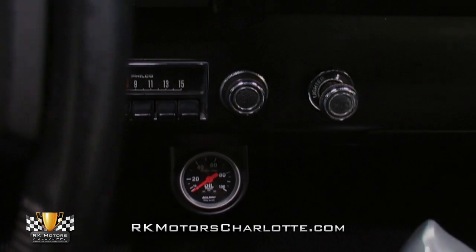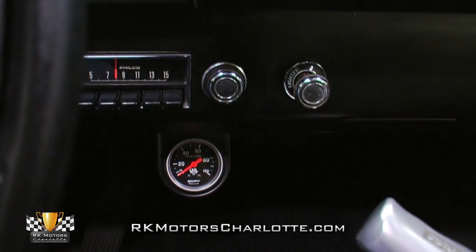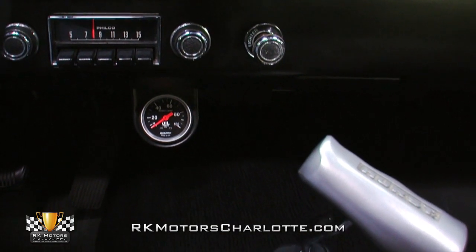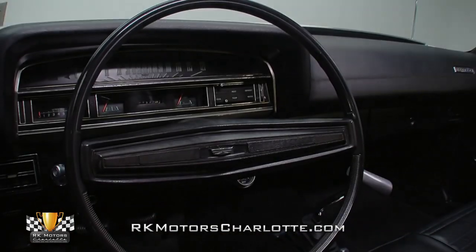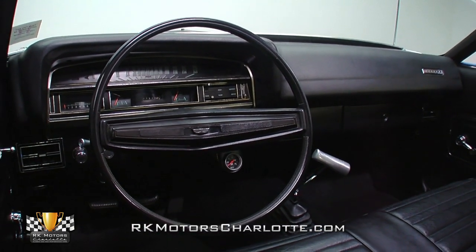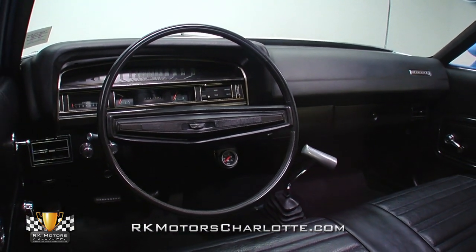At the center of that dash, a correct Philco AM radio rides above a well-integrated AutoMeter oil pressure gauge and a chrome T-handle shifter. In front of the driver, a factory steering wheel combines with chrome accessory knobs and pleated black door panels to provide a fresh and appealing driving environment.